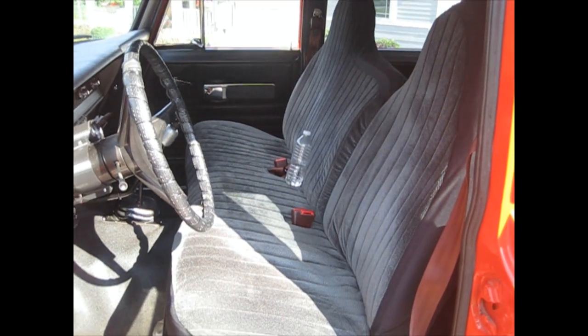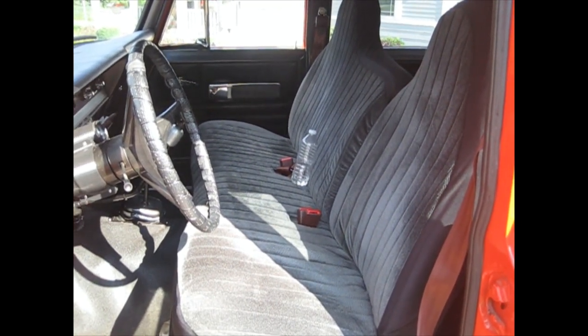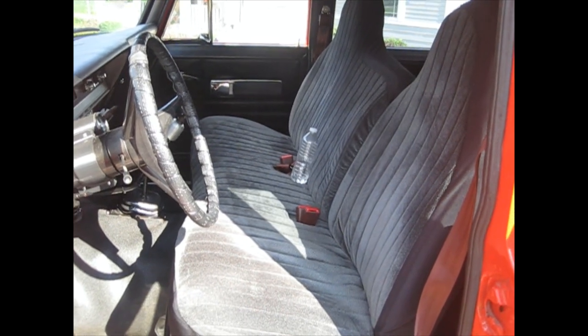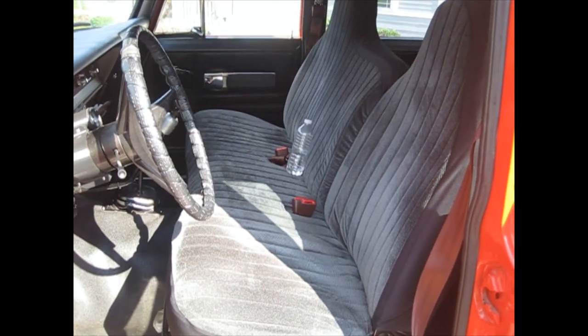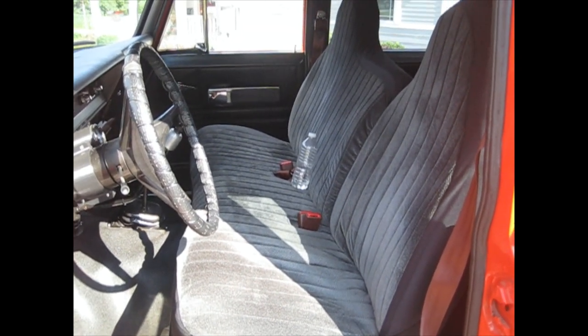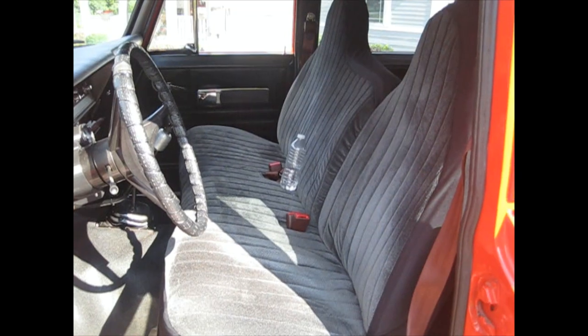The seats are from an early 2000s vintage Ford F-150 — the front and back both match. They have cloth covers on them right now. A vinyl cover would probably be more period correct, but the cloth is more comfortable.